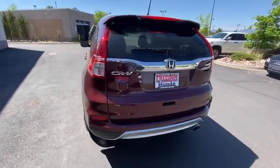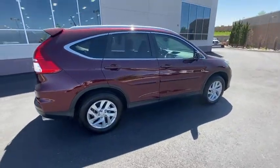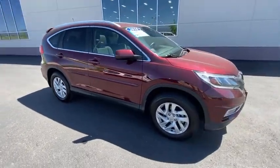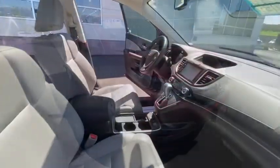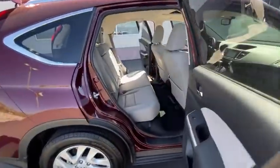This vehicle has less than 70,000 miles. Here are some of this vehicle's great options: traction control, Bluetooth, dual airbags, power steering, alloy wheels, four-wheel disc brakes, electronic stability control, fog lights, CD player, compass, power windows.